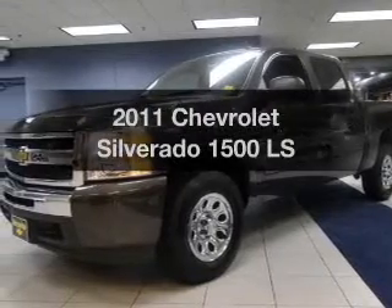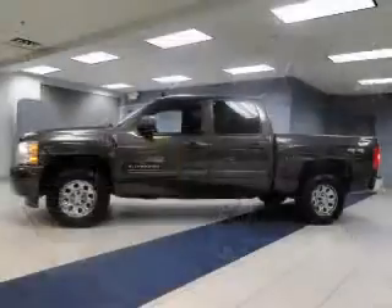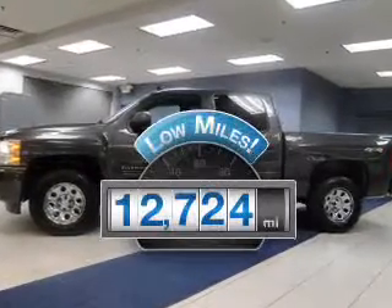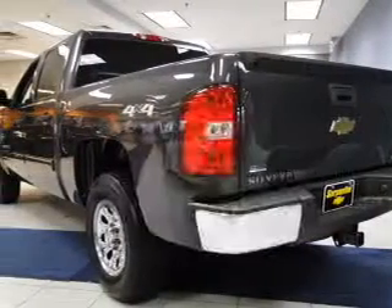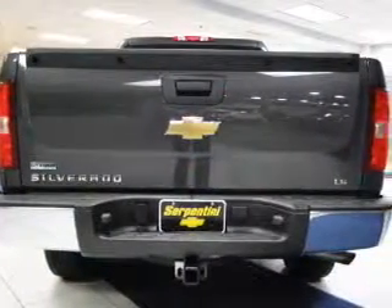Get noticed in this 2011 Chevrolet Silverado 1500. Travel the roads in style and comfort in this great vehicle. A low odometer reading makes this vehicle a great value at this price. The powertrain includes four-wheel drive with a powerful eight-cylinder engine that responds smoothly to its automatic transmission.